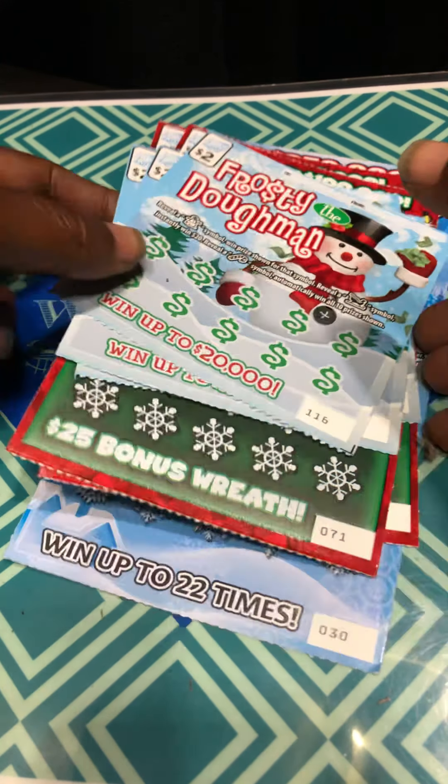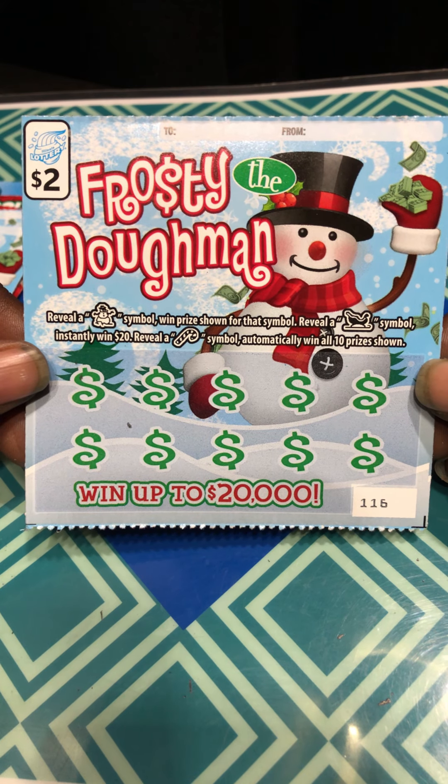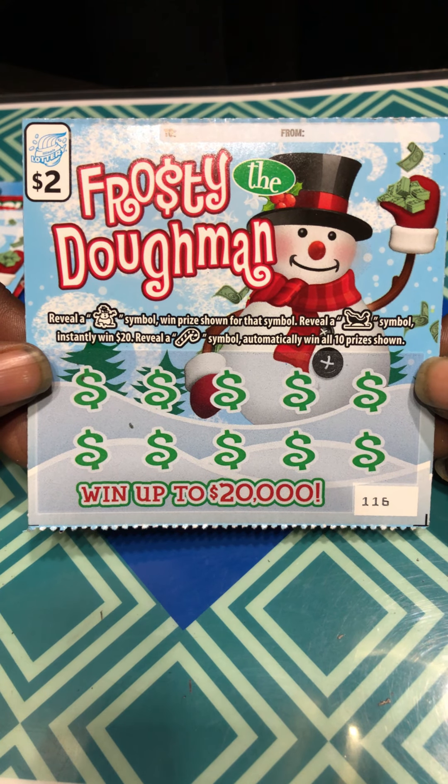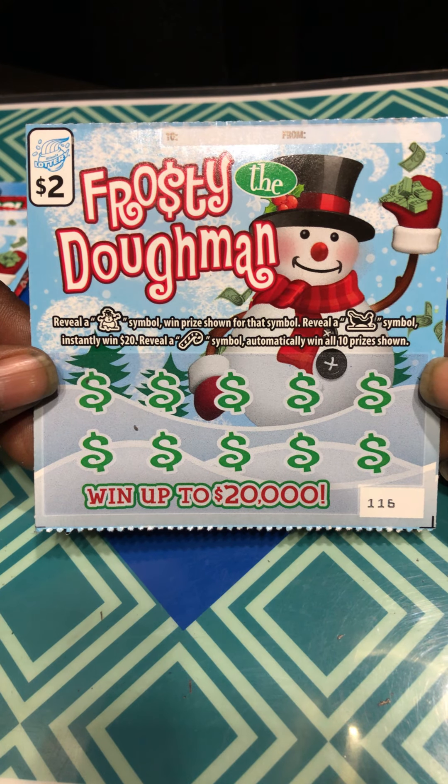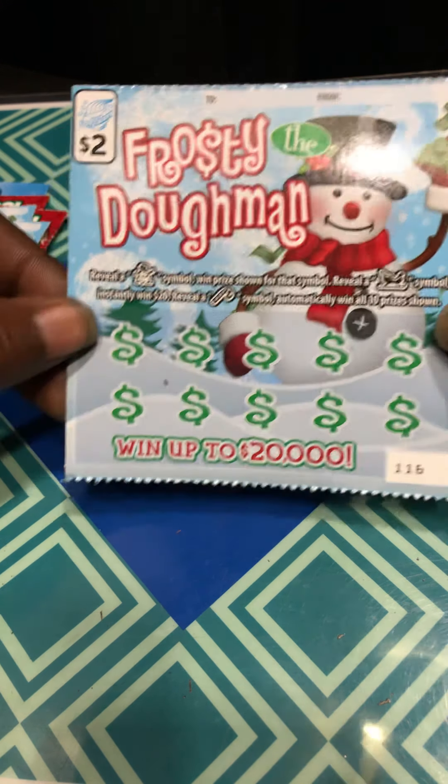Ticket $116. Reveal a snowman, win the prize. Reveal a sleigh for an instant $20, and reveal a candy cane for a one-off. Now, the odds are 1 in 4.40.